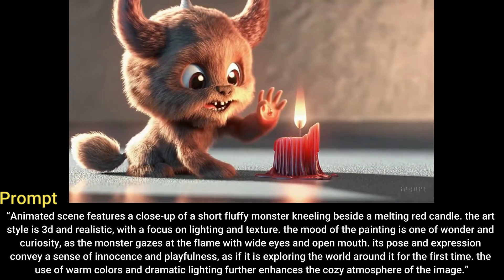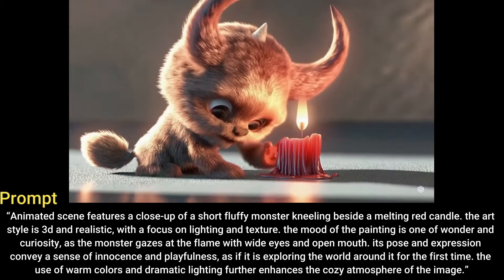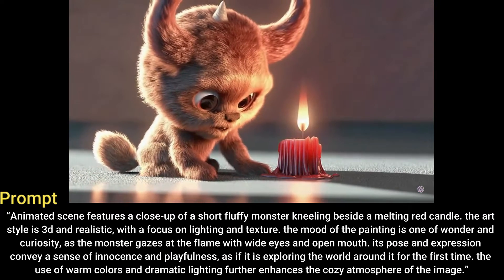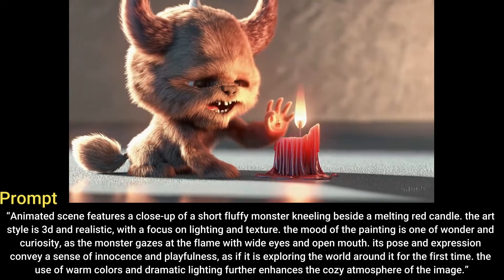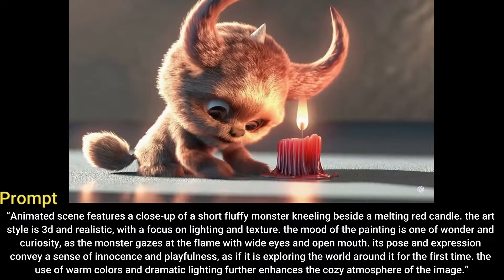Its pose and expression convey a sense of innocence and playfulness, as if it is exploring the world around it for the first time. The use of warm colors and dramatic lighting further enhances the cozy atmosphere of the image.